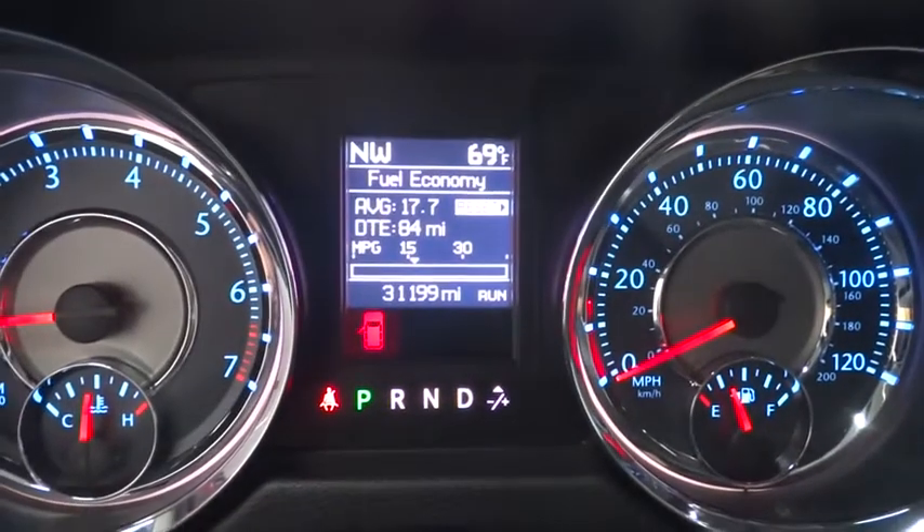This vehicle is Carfax Certified one owner and qualifies for Carfax buyback guarantee. Come see the car for yourself.